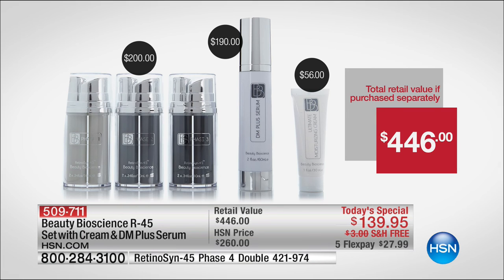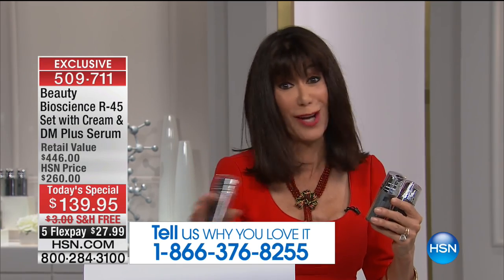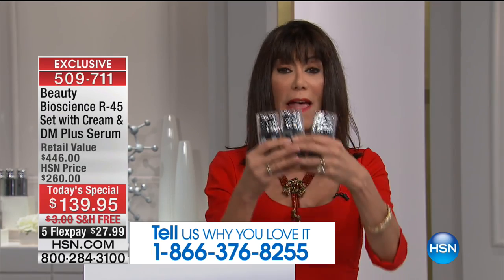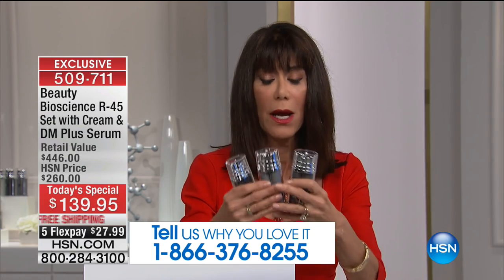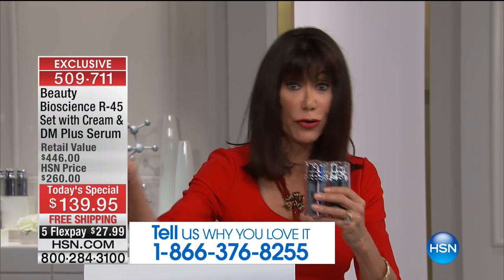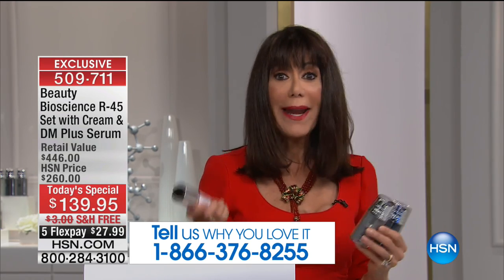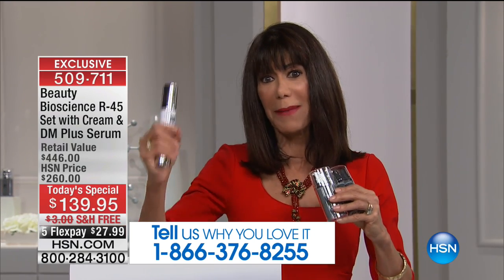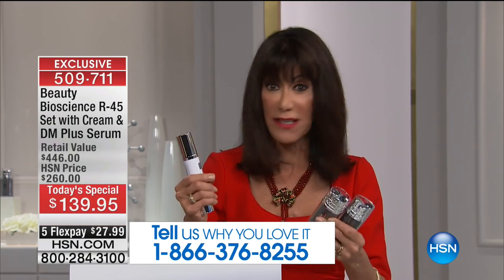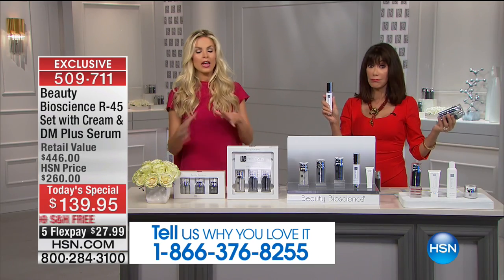We want to hear from you. The value you see on screen is $446. The boosts you're getting are double — the single boost is $149 in retail. This double boost is only available here at HSN. You're also getting the $190 value of the incredible Daily Maintenance Serum, which maintains and enhances all the results you've achieved with Retinicin 45 — it gives you a daily drip of the key ingredients. Think of it as your phase five — so many people say, my skin looks so amazing, I don't want it to go back.